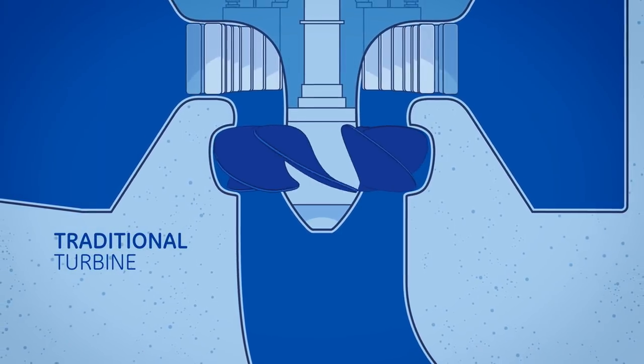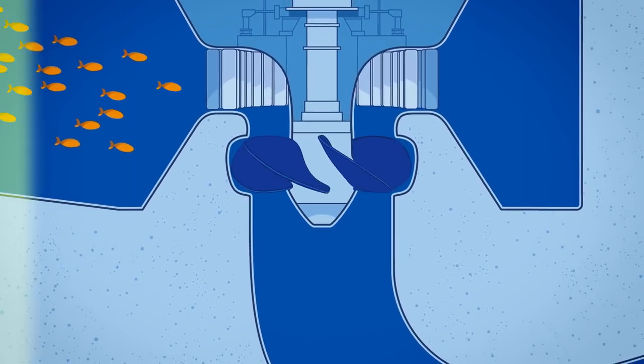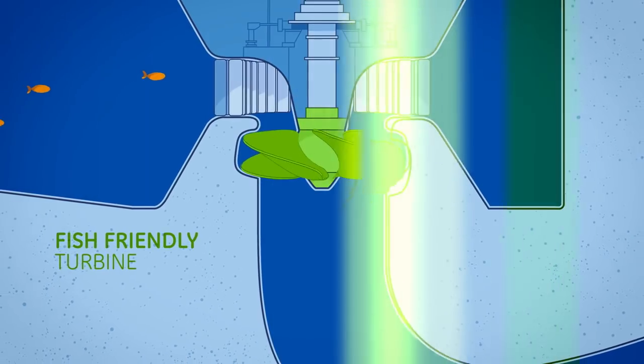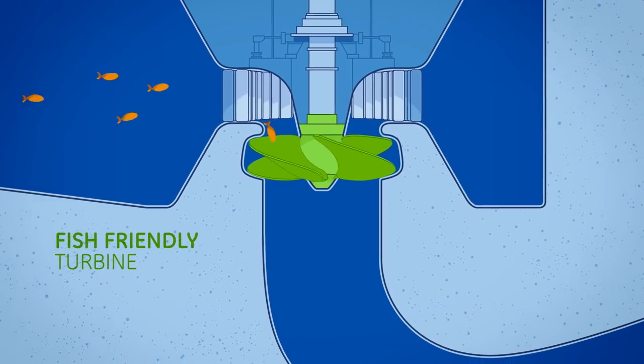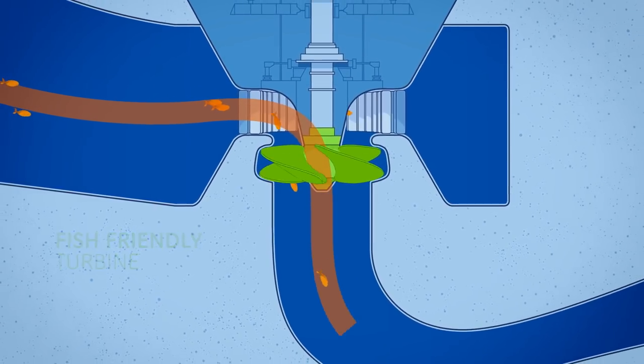Whether fitting new turbines or retrofitting existing equipment, GE offers innovative and integrated solutions so that migrating fish are preserved and, when necessary, levels of dissolved oxygen are increased.